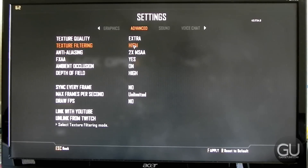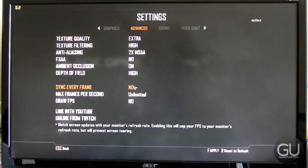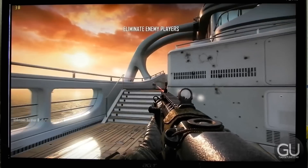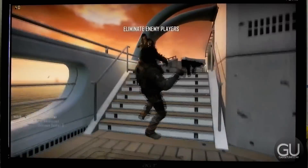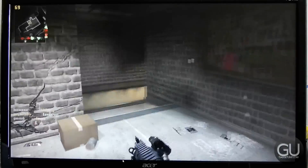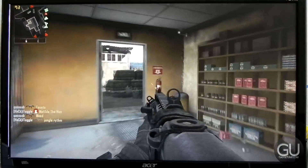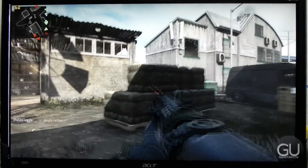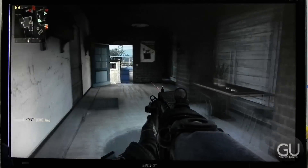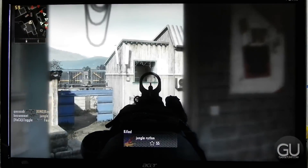The first game was Call of Duty Black Ops 2 Multiplayer. We are running extra texture quality with high texture filtering, 2x MSAA, ambient occlusion on, and depth of field set to high. Once we were actually in a match, the frame rate was actually pretty good, though it did dip a bit whenever I zoomed in, which blurs the background and is more taxing on the video card. So I turned depth of field to low, which certainly helped.